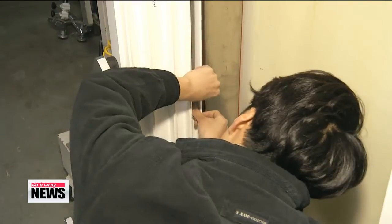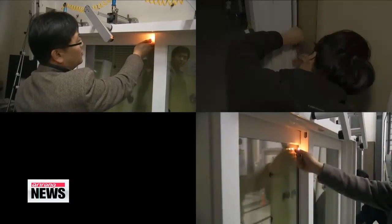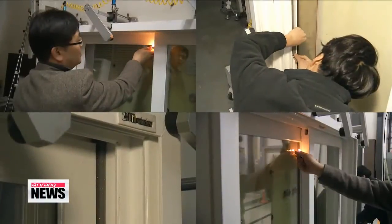The paper weather strip, on the other hand, had a pressure rating of five, meaning it was only able to block about twenty to thirty percent of the draft.